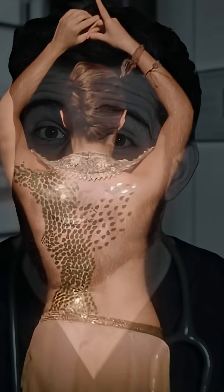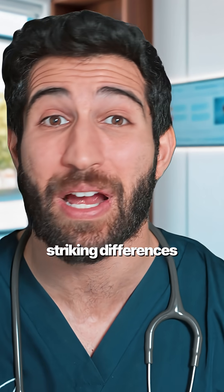As the famous osteopathologist Shakira once said, though, your hips don't lie — as they do carry the most striking differences.